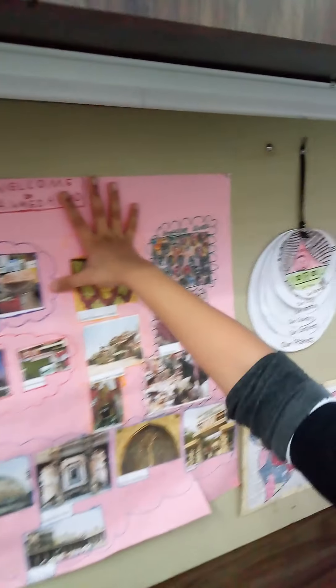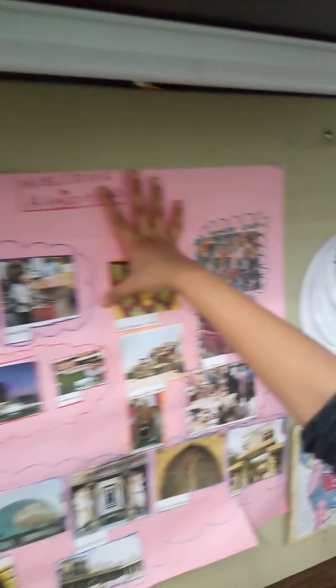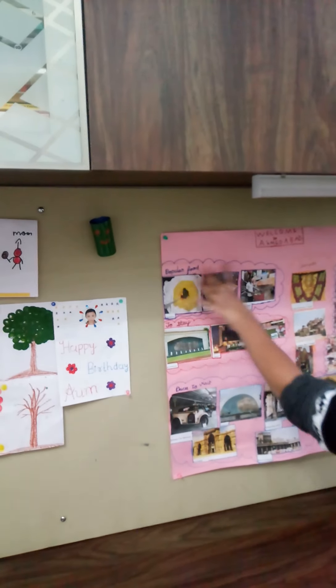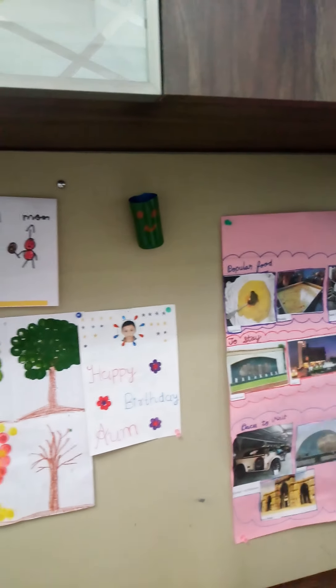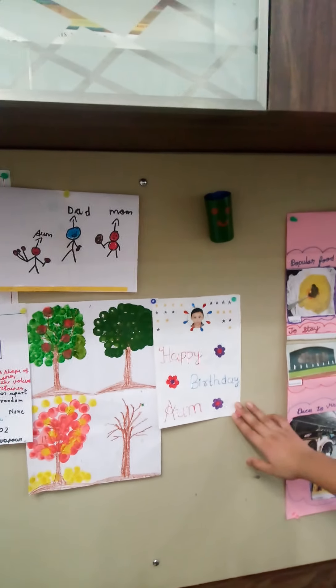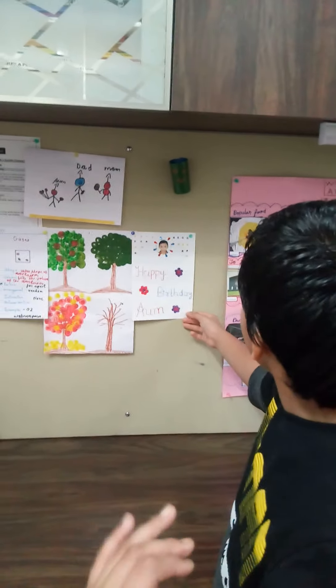This is a Welcome to Ahmedabad chart I made in my previous project. There is popular food, temples, shopping street, places to visit and good places to stay. This is a happy birthday card offered to me by my friends as a gift.